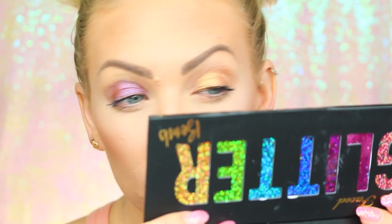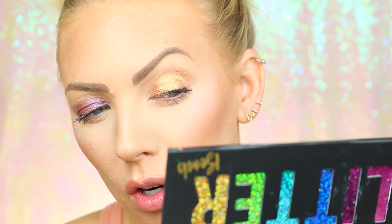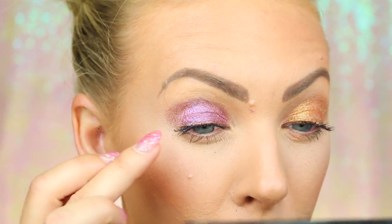Next we're going to try Oh It's On, which looks like a gold but when you move it around there's a greenish shift. These are so pigmented and beautiful. It looks like a gold with an orangey, peachy base and then golden green shift. The fallout is insane — whoa nelly status — but the color is absolutely beautiful.